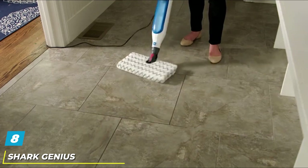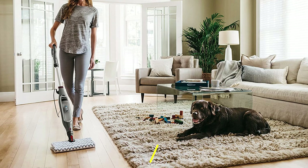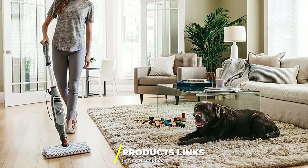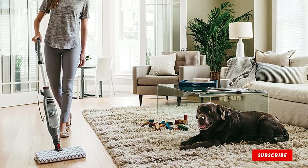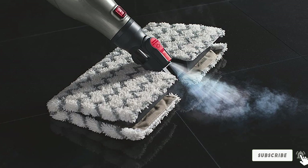The number eight position is held by the Shark Genius Hard Floor Steam Mop. The Shark Genius is a compact steam mop perfect for hard floors. Its tank capacity is fairly small, but that helps keep this option slim and lightweight for easy maneuverability. The Shark Genius system stands out for its double-sided dirt grip pads, which can be easily removed for washing with the touch of a button.